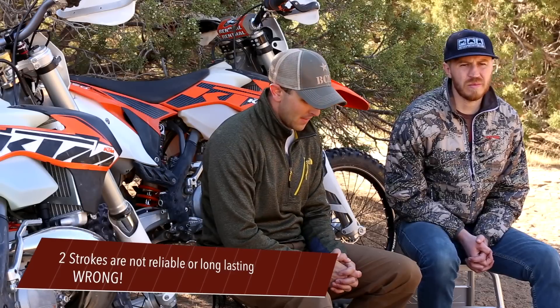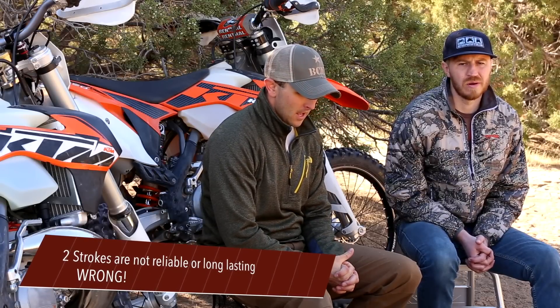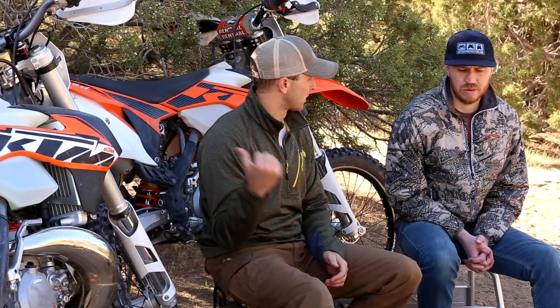Let's talk about reliability and how long two-strokes and four-strokes last. Bringing in my buddy Sam to talk about that. You hear people say two-strokes aren't as reliable or don't last as long as a four-stroke. How long do you think is normal to ride one of these two-stroke motors — 100 hours, 150 hours — before you put a piston in it?